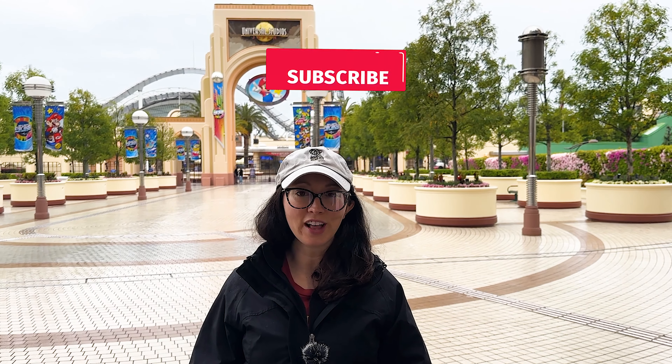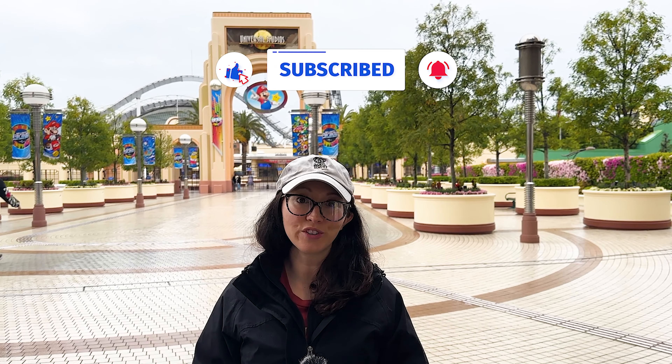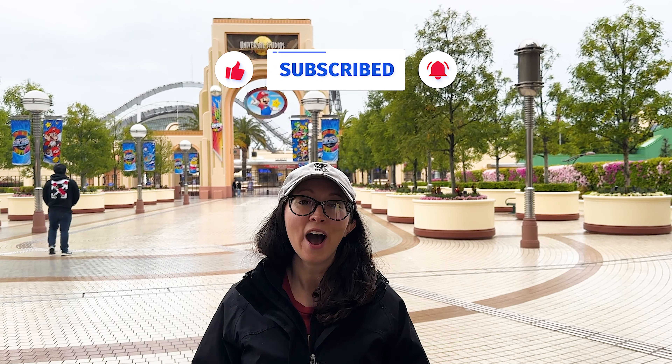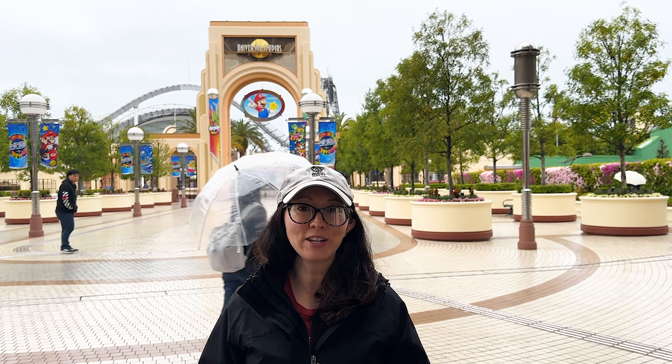Hey and welcome to a new vlog. If you're new to the channel, I'm Sarah and the other half of Adult in Disney is Jeff, and right now we are at Universal Studios Japan. We are really looking forward to going into the park today and exploring it all. We cannot wait to share it with you.